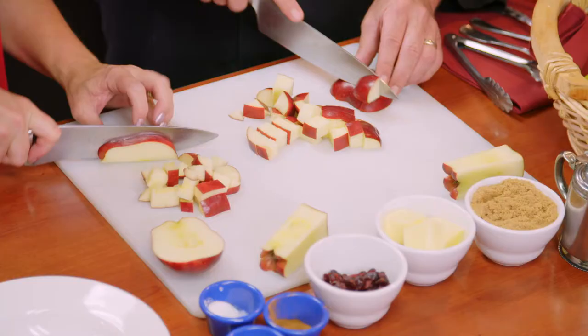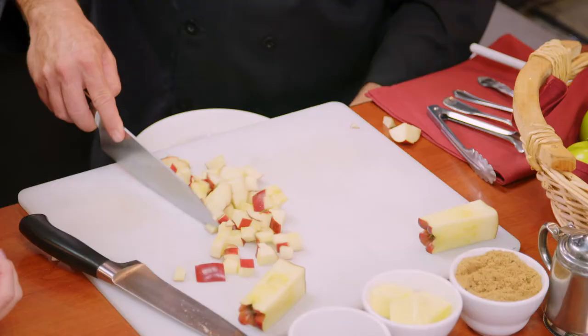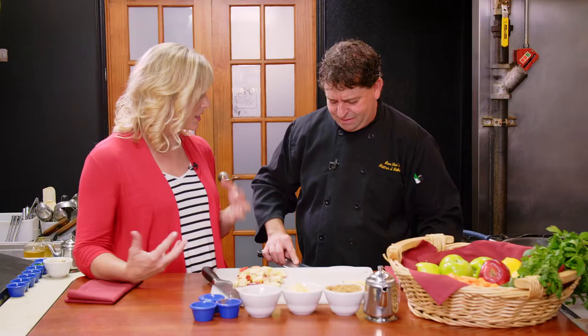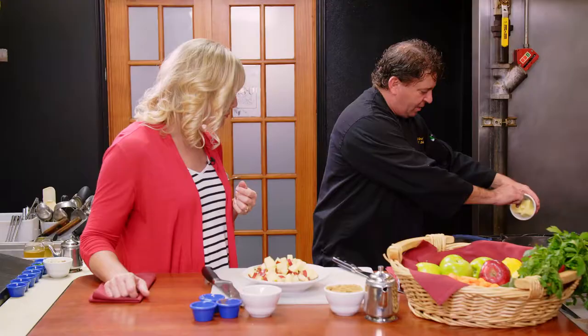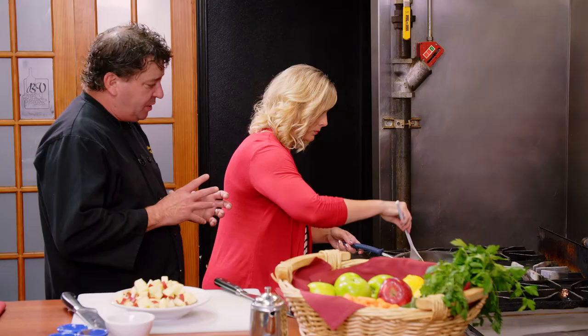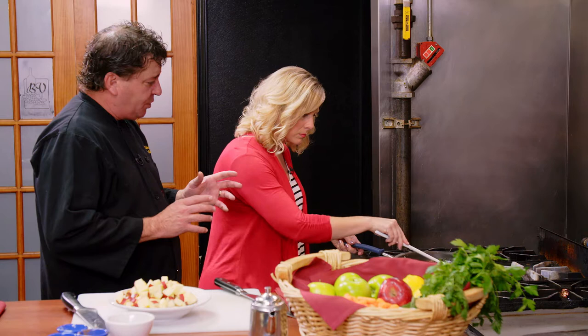We start with our Red Delicious apples and slice them into cubes. What do you love about using apples in your cooking? We're doing savory dishes with apples — that's pretty cool. It's not just a fruit that you eat and enjoy in apple pies. We can also implement these in cooking. With our apples sliced, we start to make a caramel sauce by melting butter and brown sugar. We'll get it to a nice roaring bubble. The only thing you really have to watch out for is overcooking it so it doesn't get hard on you.